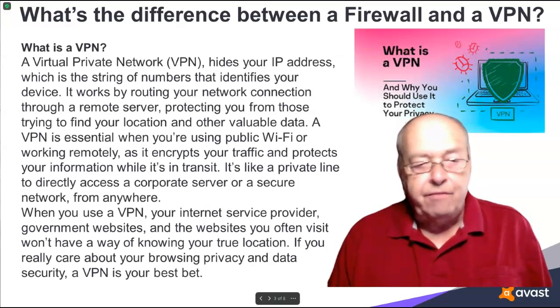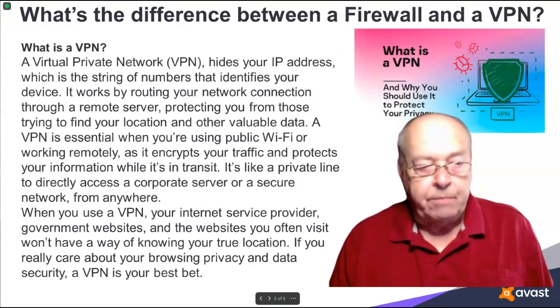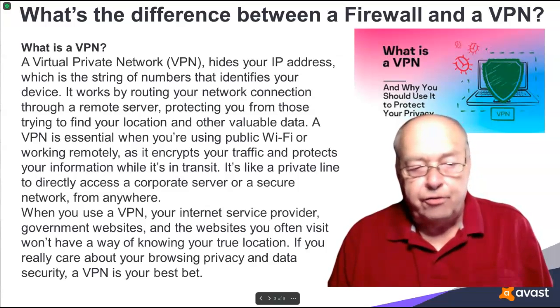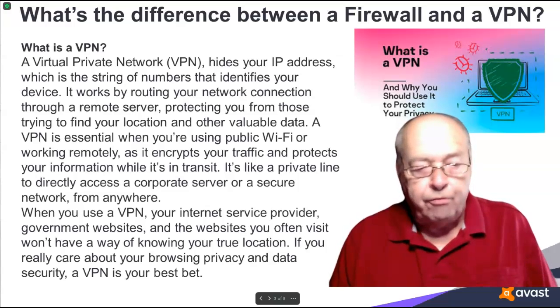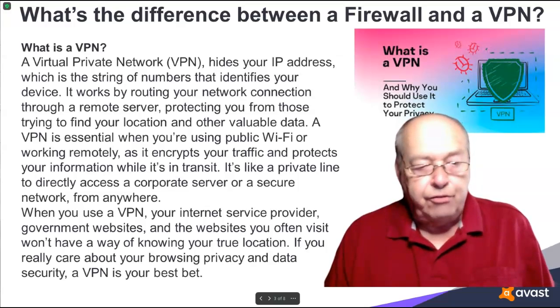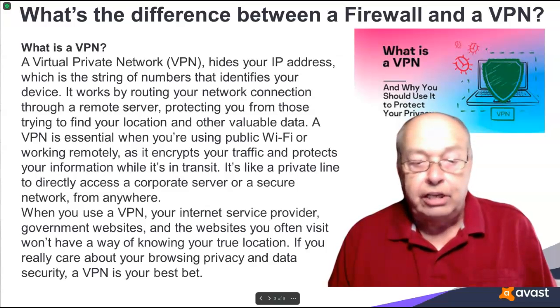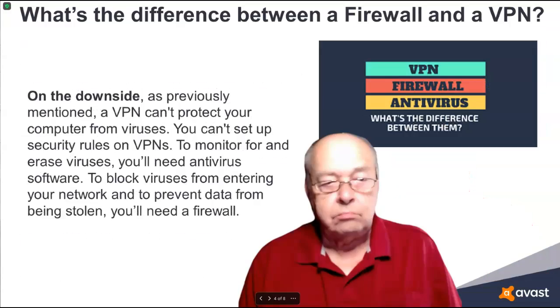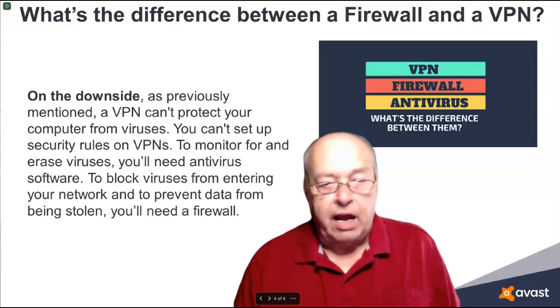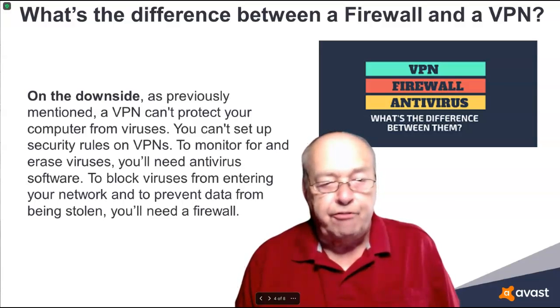It's like a private line to directly access a corporate server or a secure network from anywhere. When you use a VPN, your internet service provider, government websites, and the websites you often visit won't have a way of knowing your true location. If you really care about your browsing privacy and data security, a VPN is your best bet. On the downside, as previously mentioned, a VPN can't protect your computer from viruses.